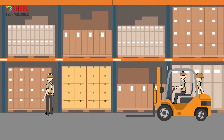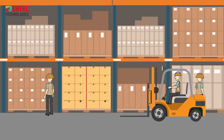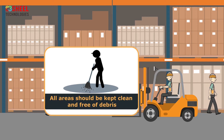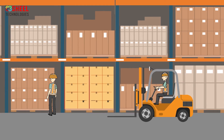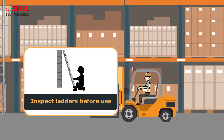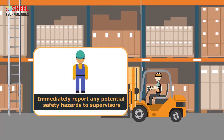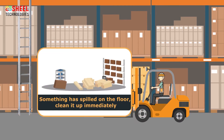Employees should always wear protective clothing including hard hats, gloves, masks, eye protection, and proper footwear. All areas should be kept clean and free of debris. Never attempt to operate any machinery without proper training. Employees should inspect ladders before use in the warehouse.